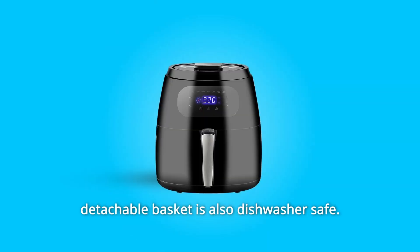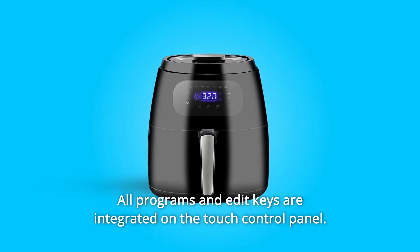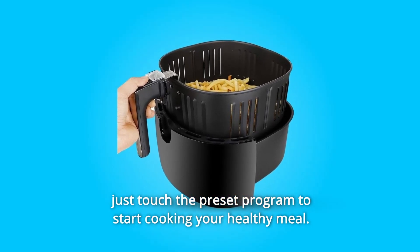The detachable basket is also dishwasher-safe. All programs and edit keys are integrated on the touch control panel. Simply customize the time and temperature for different food, or just touch the preset program to start cooking your healthy meal.